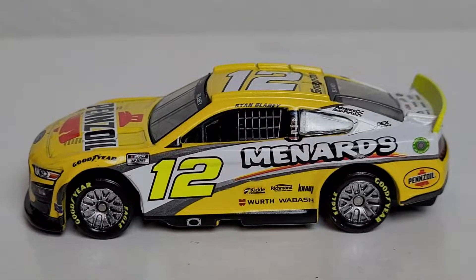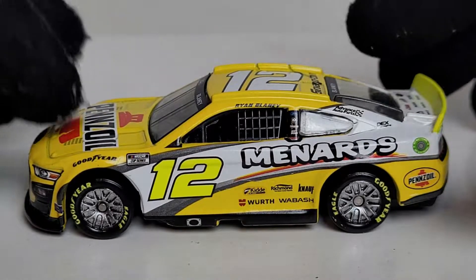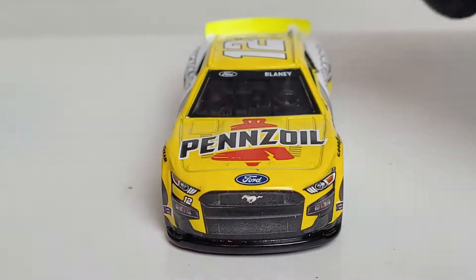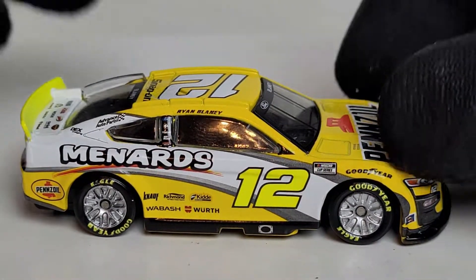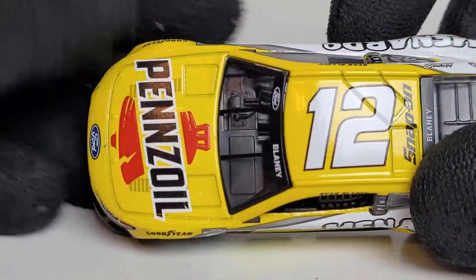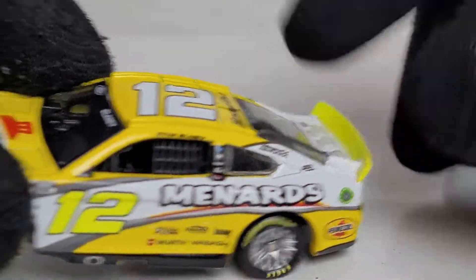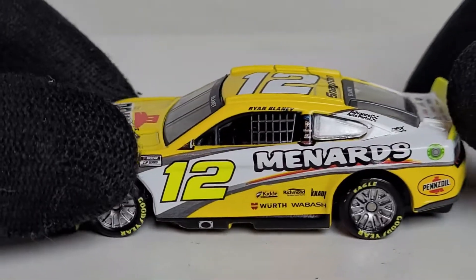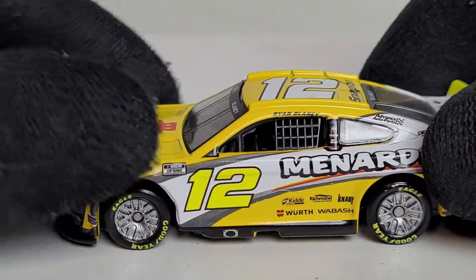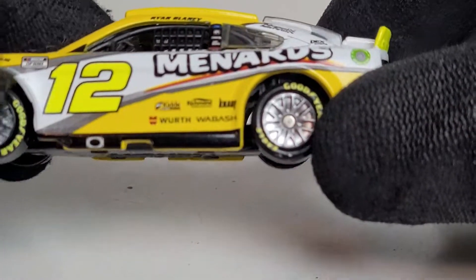I've had my criticisms with this paint scheme before and I'm still not a big fan of it, but the side-by-side comparison with the Gen 6 version will show some differences. The one big thing I don't like is the two different shades of yellow — we've got the Pennzoil yellow and then the Menards yellow where the 12 is and around the spoiler. I wish it were all one yellow, but I guess they do that to differentiate it from Joey Logano's Pennzoil car. I also have some issues with that car. You can see some silver paint on the tires — paint and decal quality control issues.